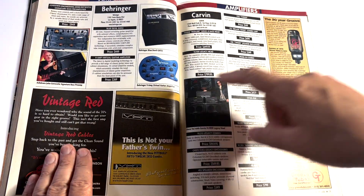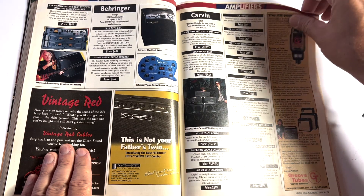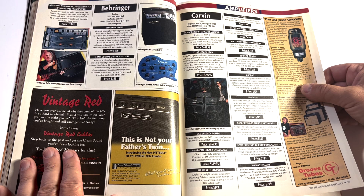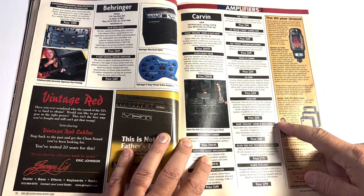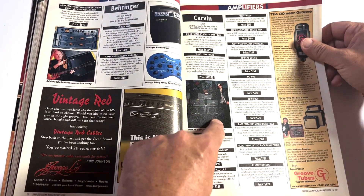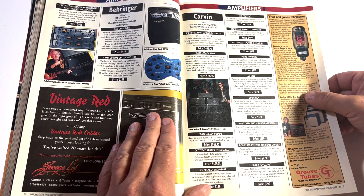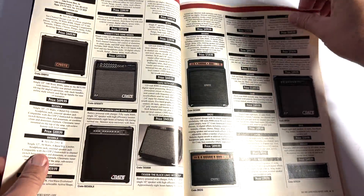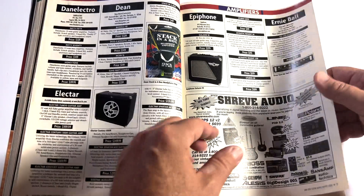Mike Francis with Behringer V-Amp — I bet that thing sounded like honeybees trapped in a box. Mike's rocking all these legacy heads. I need me a legacy — I said that the last time I did a guitar magazine review.